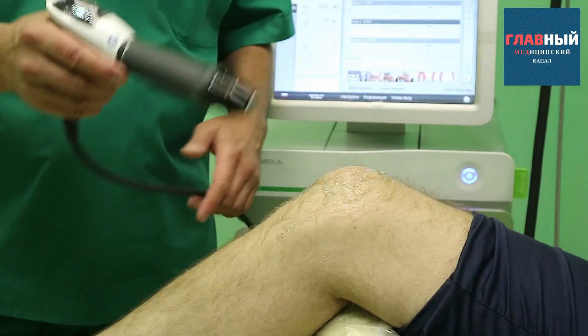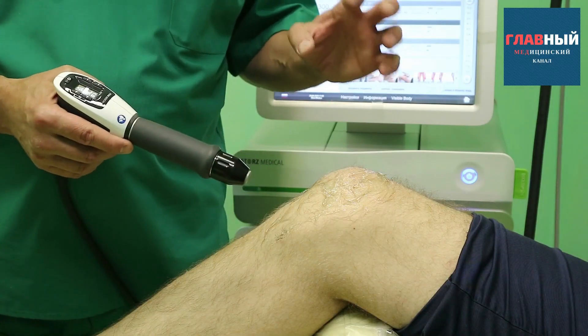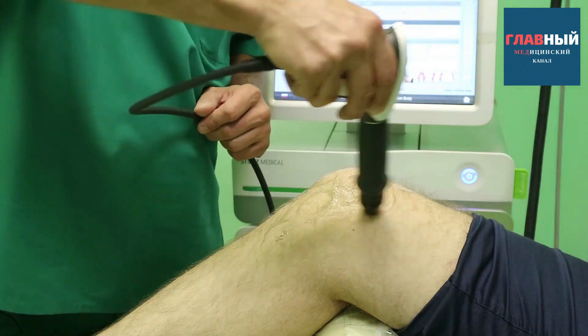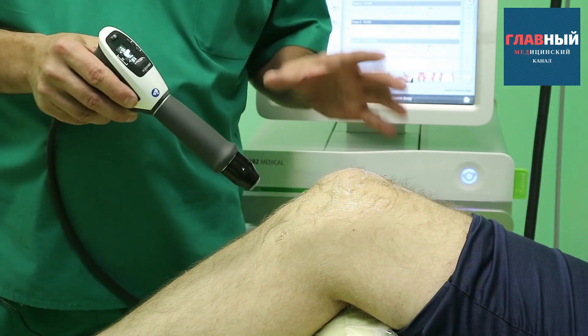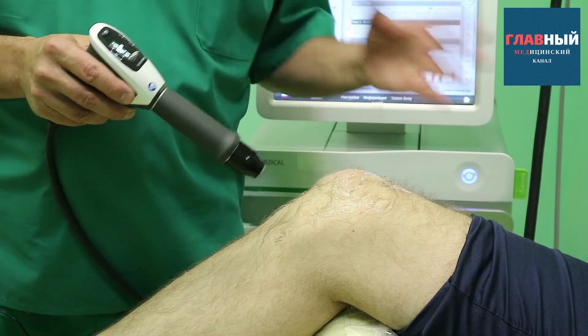The next stage is the radial applicator. As mentioned before, the depth of penetration also depends on the attachment we use. We already know the main problem areas and treat each point with a certain number of pulses to achieve changes at the molecular level. We are breaking down fibrotic changes and particles of calcifications, which are subsequently eliminated from the body.